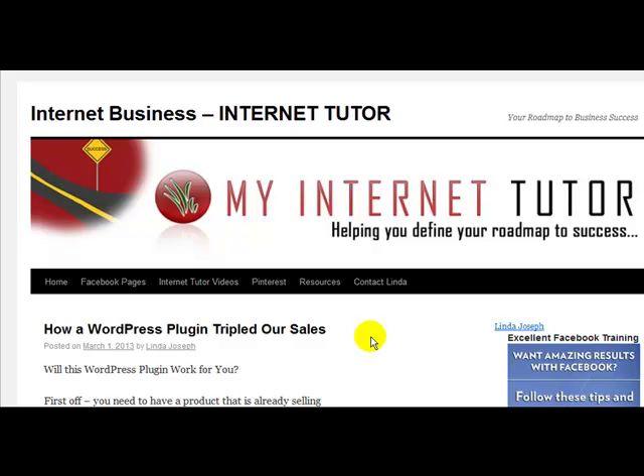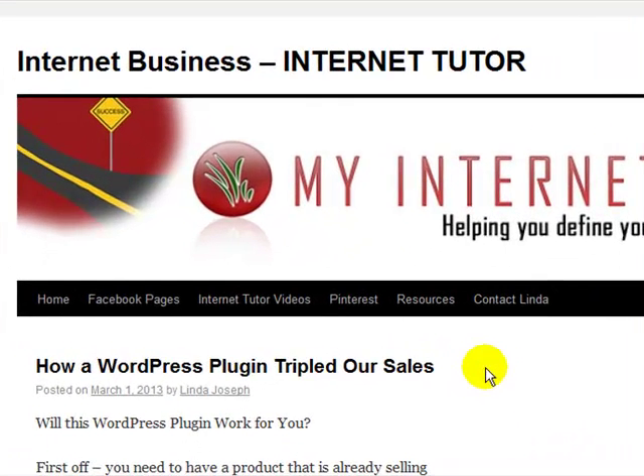Hi, this is Linda Joseph from MyInternetTutor.com. This is just a real quick video. I found some spam today that I was really shocked by — it was really very good.